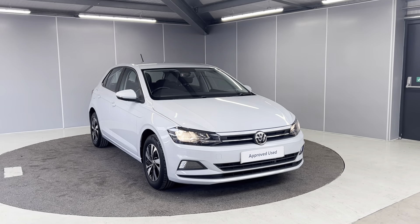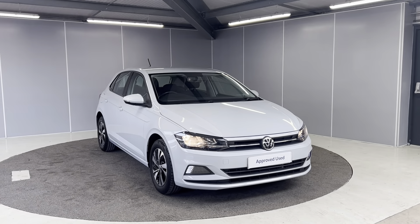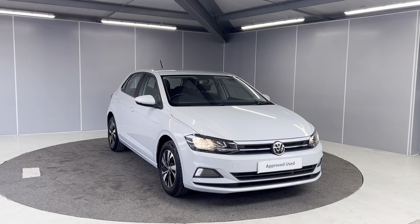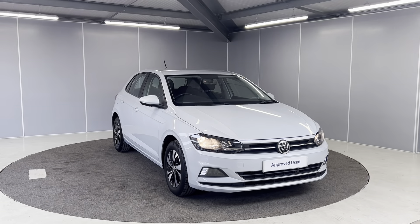Hi everyone, welcome back to Lancaster Volkswagen. My name's Tori and I'm going to be doing you a really quick walk-around video of this 1.0L Polo SE, 7-speed DSG gearbox, finished off in white silver metallic.